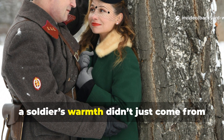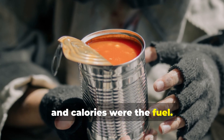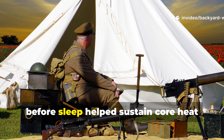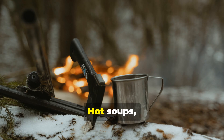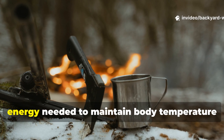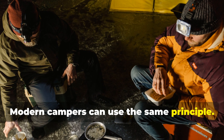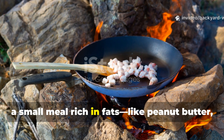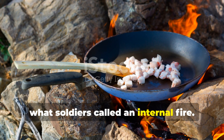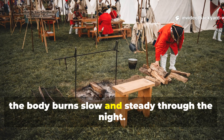A soldier's warmth didn't just come from outside — it came from inside. The body was the furnace, and calories were the fuel. Survival manuals taught troops that a steady intake of fat and carbohydrates before sleep helped sustain core heat through the night. Hot soups, canned meats, or even melted snow mixed with chocolate powder gave their bodies the slow-burning energy needed to maintain body temperature until morning. Modern campers can use the same principle — before sleeping in winter, a small meal rich in fats, like peanut butter, nuts, or butter stirred into hot tea, creates what soldiers called an internal fire. It doesn't make the cold go away, but it keeps the core furnace stoked so the body burns slow and steady through the night.